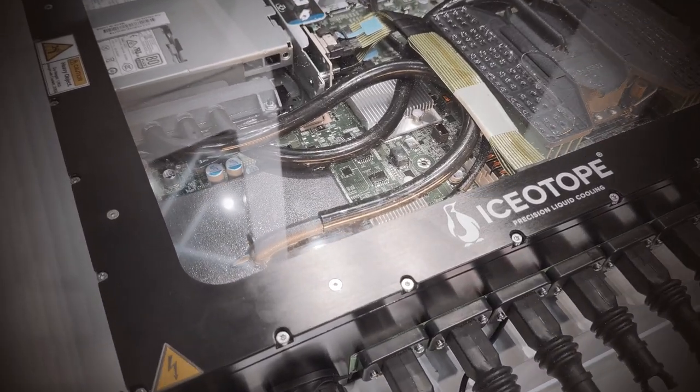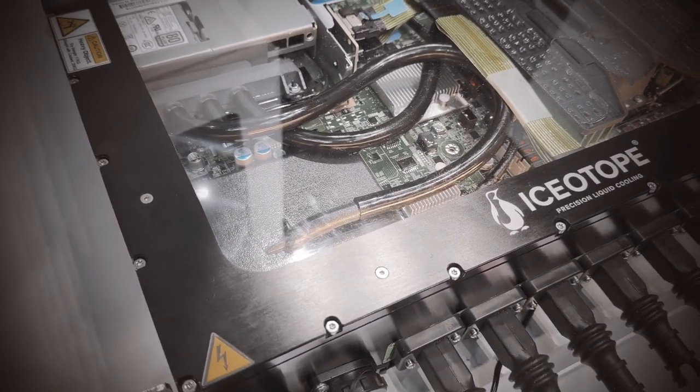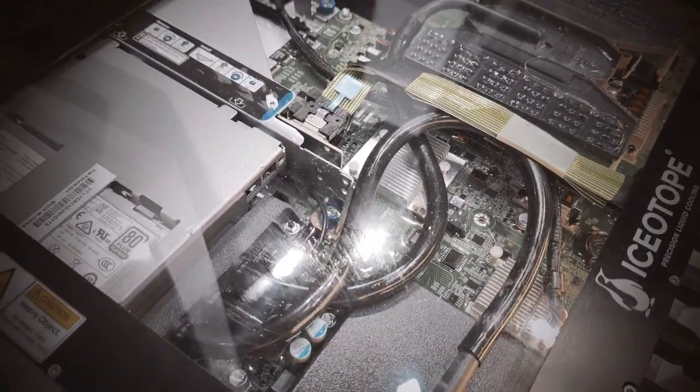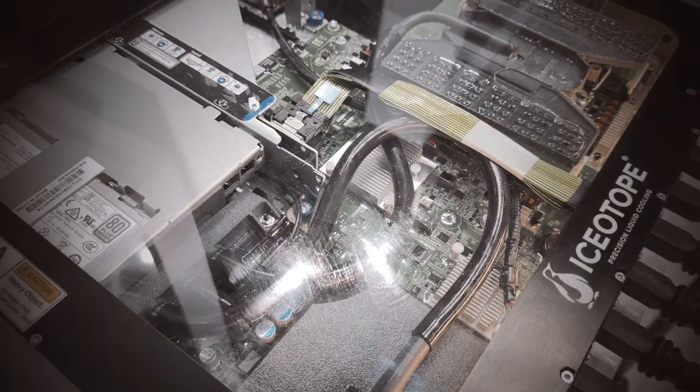This can also be scaled into a full data center solution. Precision liquid cooling is the ability to put exactly the right amount of fluid into each component individually so that the heat can be captured most efficiently.